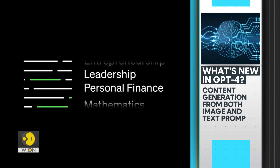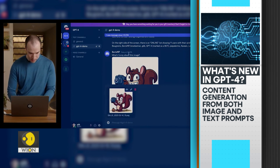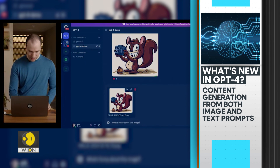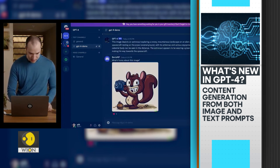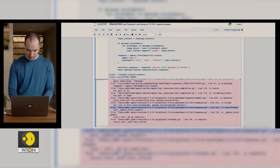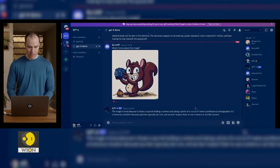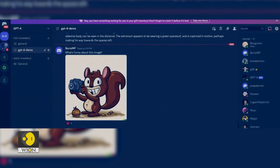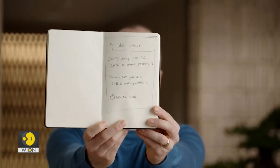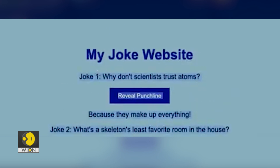GPT-4 is multimodal, which means it can generate content from both image and text prompts. In other words, it can process images along with text. In a demo, you can verify it's making the right API calls. It can explain why an image is funny, and it could take a photo of a hand-drawn mockup for a simple website and create a real one.